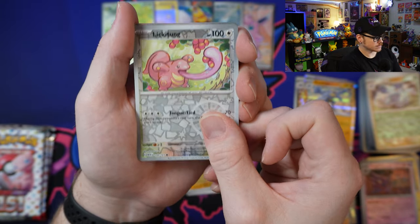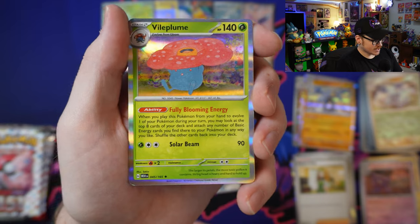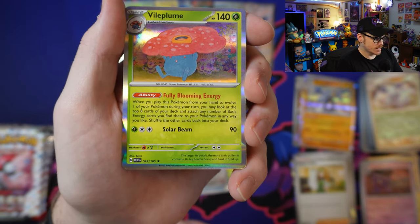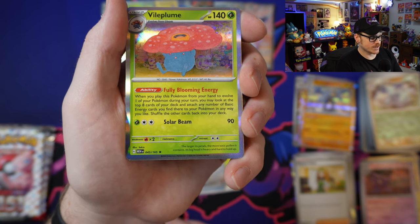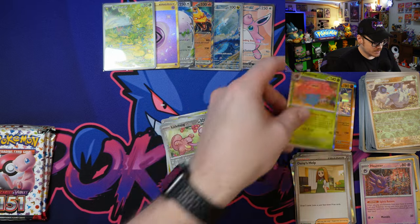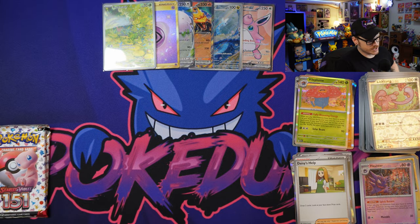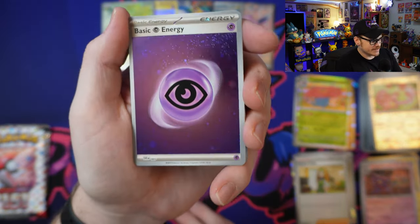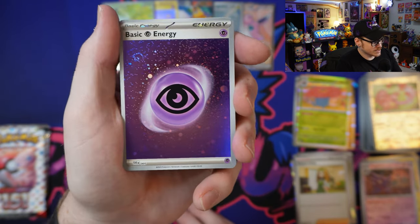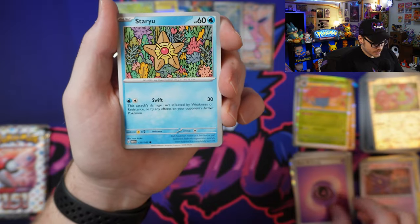We've got Reverse Holo Lickitung into a Vileplume. This one's interesting but I don't think it's insanely powerful. It's got Fully Blooming Energy: when you play this Pokémon from your hand to evolve one of your Pokémon during your turn, you may look at the top eight cards of your deck and attach any number of basic energy cards you find there to your Pokémon in any way you like, then shuffle the other cards back. Pretty cool ability, but it's a stage two Pokémon so it seems like an awful lot of work. But to potentially attach eight energy is kind of insane. As we got a Psychic Galaxy Foil — these are absolutely beautiful. I cannot wait to collect entire playable sets of every single energy type. Those energies are absolutely incredible.